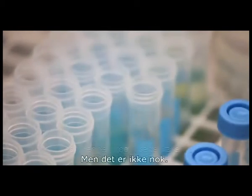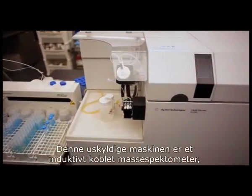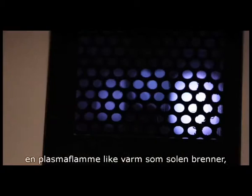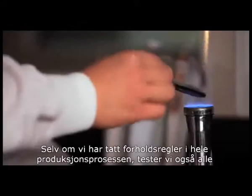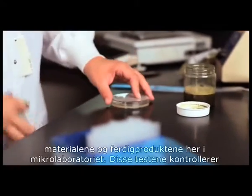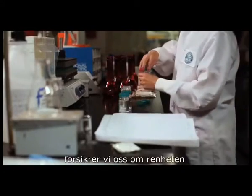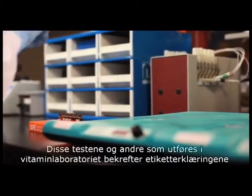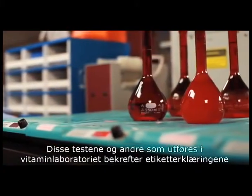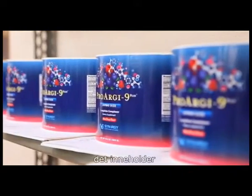But that's not enough. We need to know down to the elemental level what's in our products. This unsuspecting machine is the inductively coupled mass spectrometer. A plasma flame as hot as the sun burns and analyzes the material down to the parts per billion. Though we've taken precautions throughout the production process, we also test all of our materials and finished products in the micro lab. These tests make sure that no foreign microbes are present in our ingredients or are introduced during manufacturing. Using high-performance liquid chromatography, we ensure the purity and potency of our products. These tests and others done in the vitamin lab verify the label claims on all our finished products. When you use a Synergy product, what you see on the label is what you get. We guarantee it.